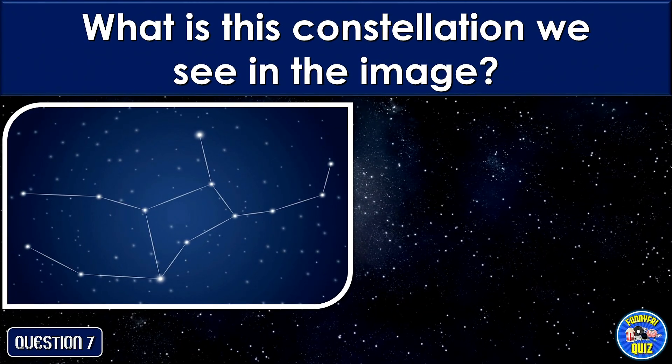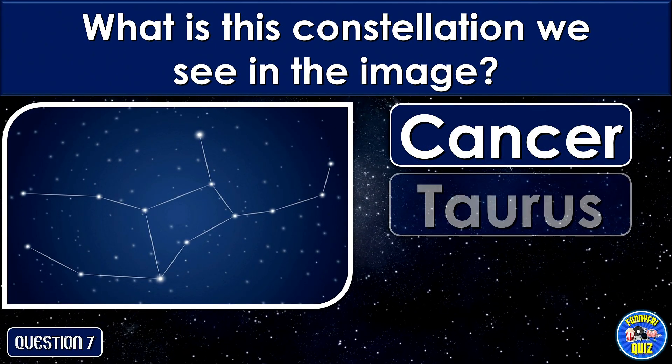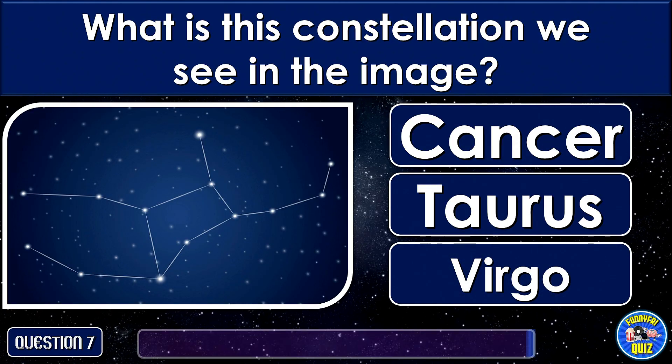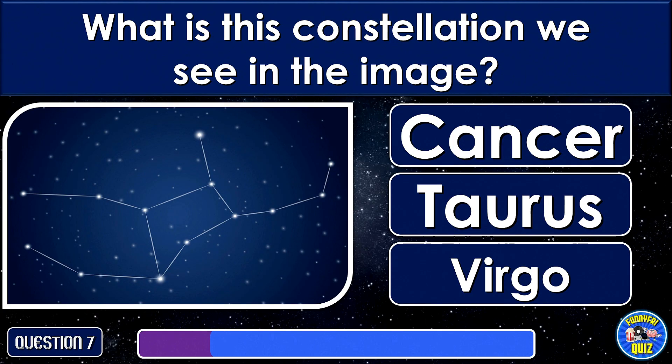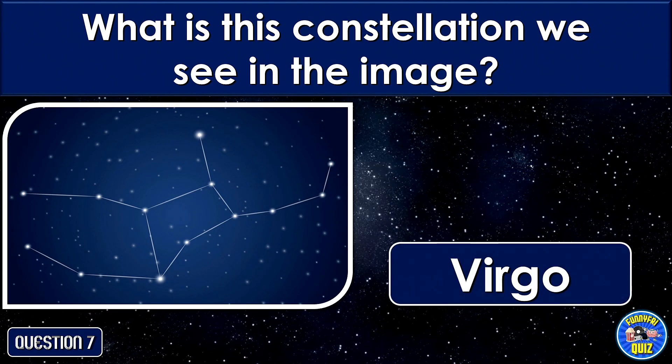What is this constellation we see in the image? Virgo.